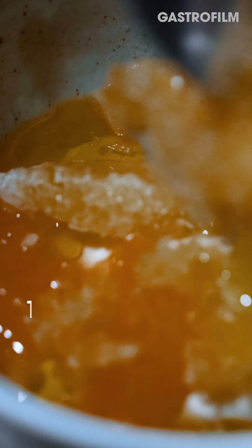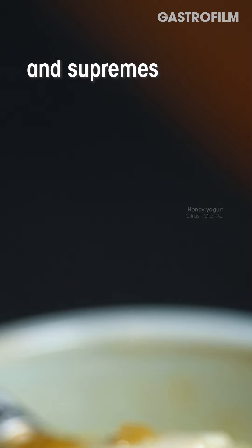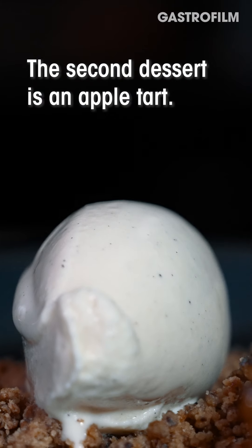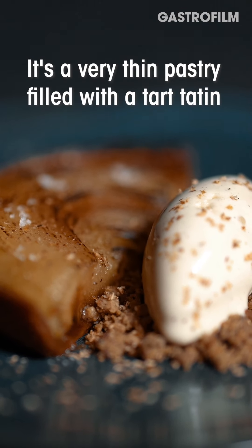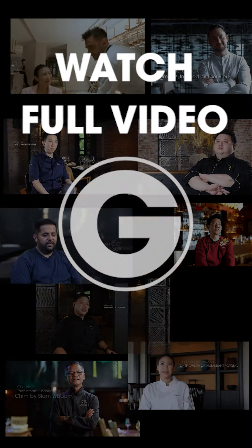We have two desserts. The pre-dessert is a panna cotta of orange and supremes of different citruses. The second dessert is an apple tart — a very thin pastry filled with a tarte tatin. Next to that we have a pecan crumble and an ice cream of vanilla and nutmeg.